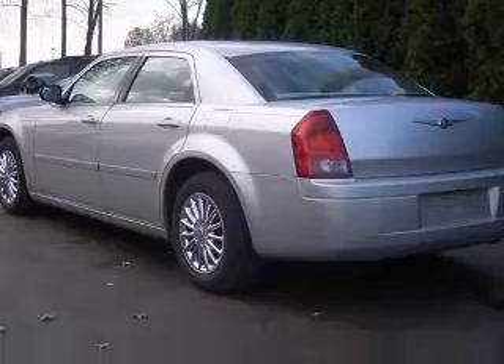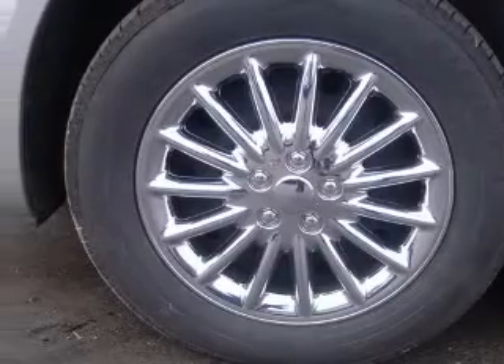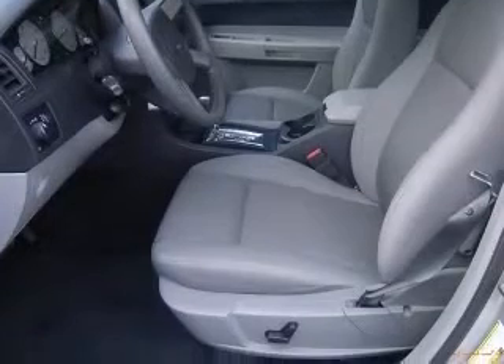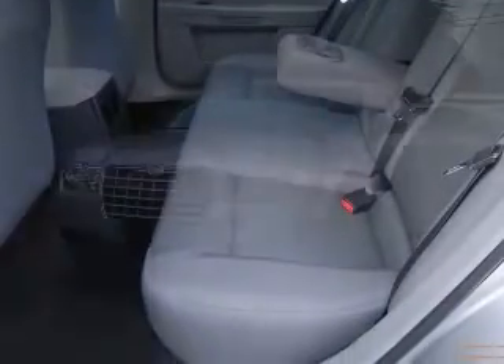This vehicle has a bright silver metallic clear coat exterior and includes the following options: 8-way power adjustable driver's seat, air conditioning, center console with full-width covered storage, analog clock, cruise control, external temperature display, front seat type bucket, and intermittent window wipers.